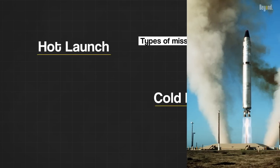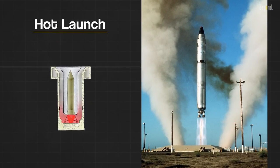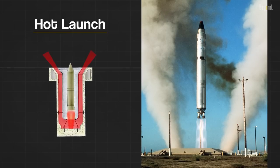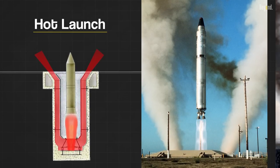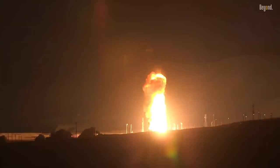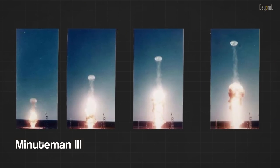In a hot launch, the missile or rocket is ignited and launched directly from its launch system. The launch system remains connected to the missile throughout the ignition and launch process, with the missile igniting its engines while still attached and being propelled out using its own engines. Hot launches are commonly used in missile systems designed to withstand the heat, pressure, and exhaust generated by the missile's engines. For example, the Minuteman 3 was a hot launch missile, meaning its engines ignited inside the silo — you can see this in the smoke rings produced when they launch.